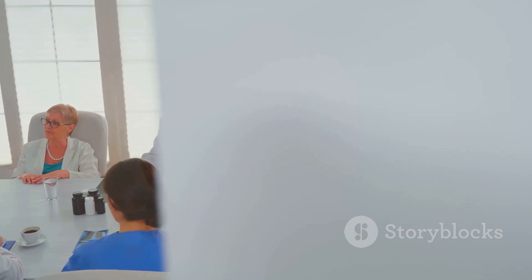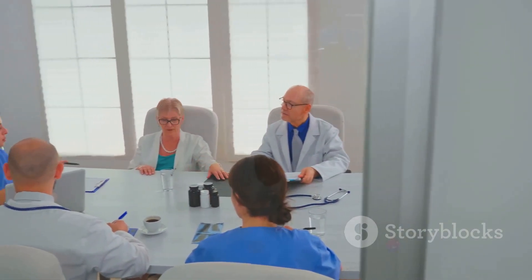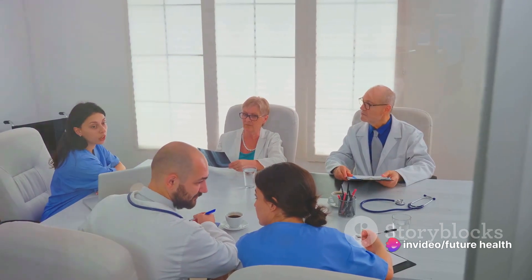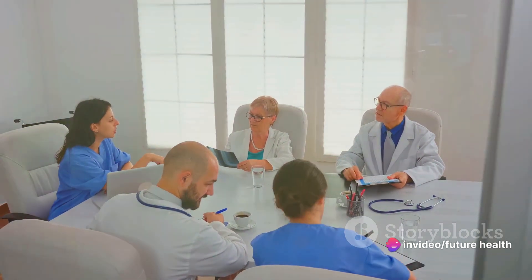Firstly, we delve into the world of blood transfusions. This vital medical procedure saves countless lives every day, transferring blood from a donor to a recipient's bloodstream. This is commonly done to treat a variety of conditions, from severe injuries to cancer treatments. But how safe is it?